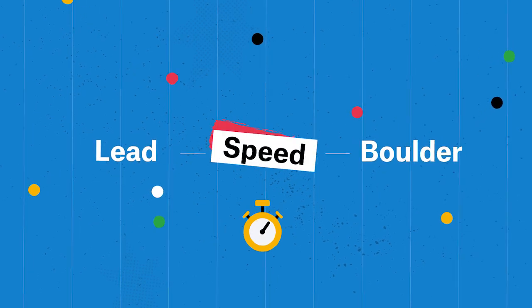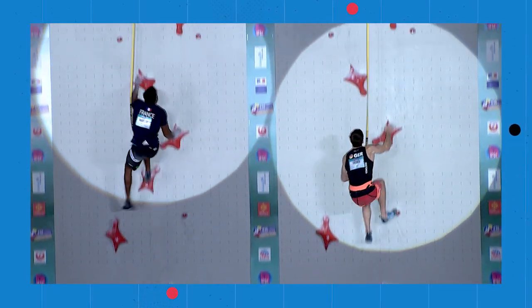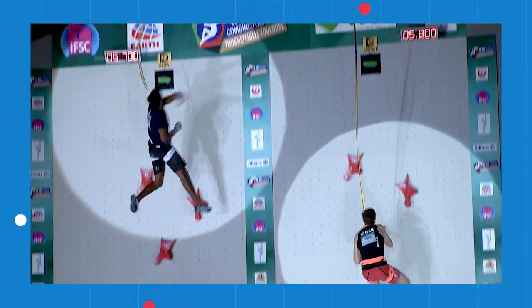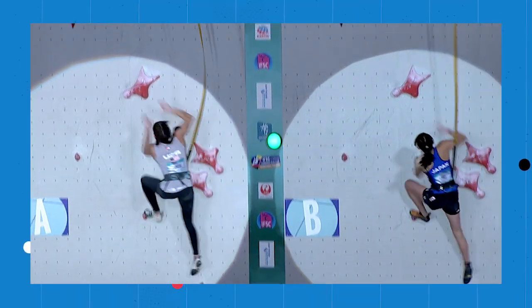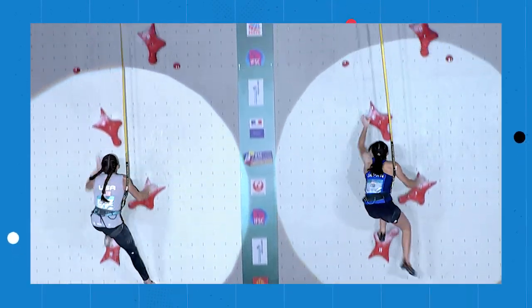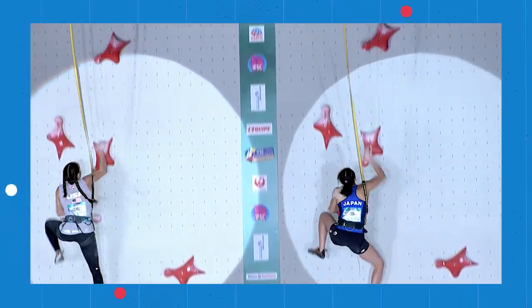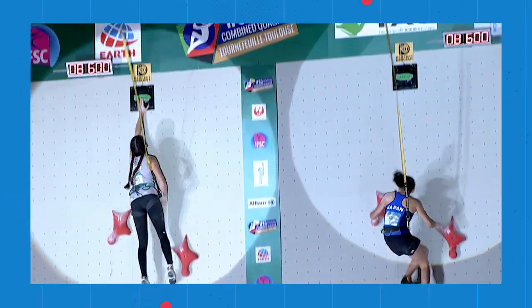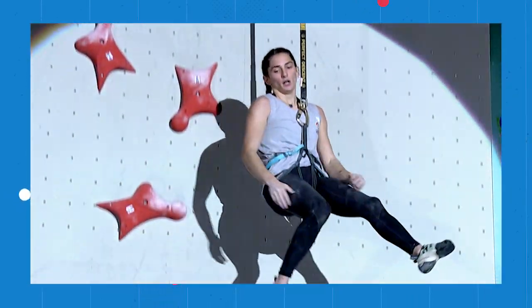The format for the speed competition is pretty straightforward — it's probably the most easily accessible event for someone new to the sport. It's a race. There's a set route, and climbers are just trying to find the fastest, slickest, quickest way they can explode up that route.